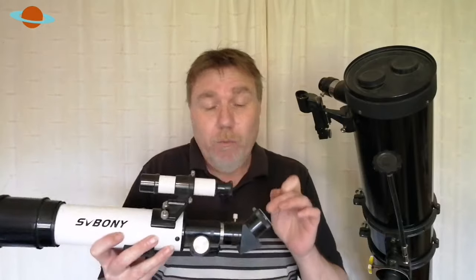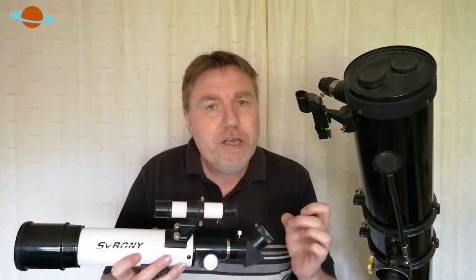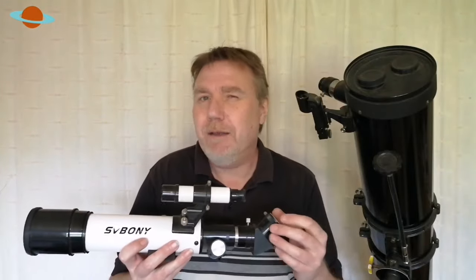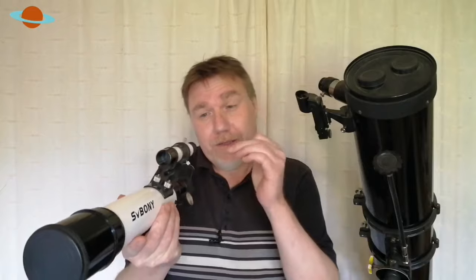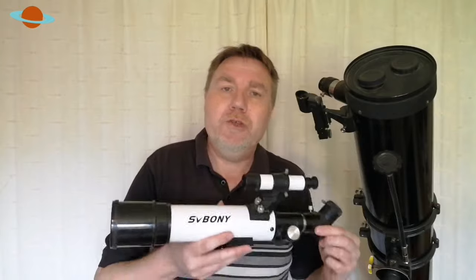Get it spot on and always use a low powered eyepiece first, then recheck with a higher power eyepiece like a 10mm. Make sure that when you look through the finder scope and then the eyepiece, the target is spot on in the center of the field of view for both. I can't tell you how much this is going to help you when it comes to nighttime observation.